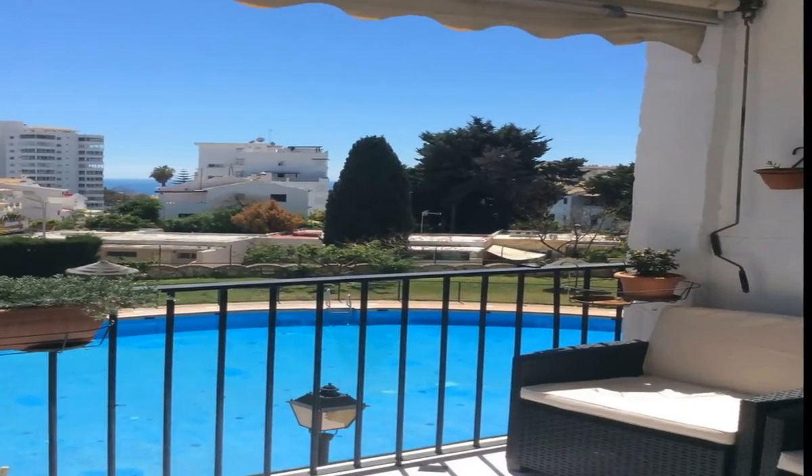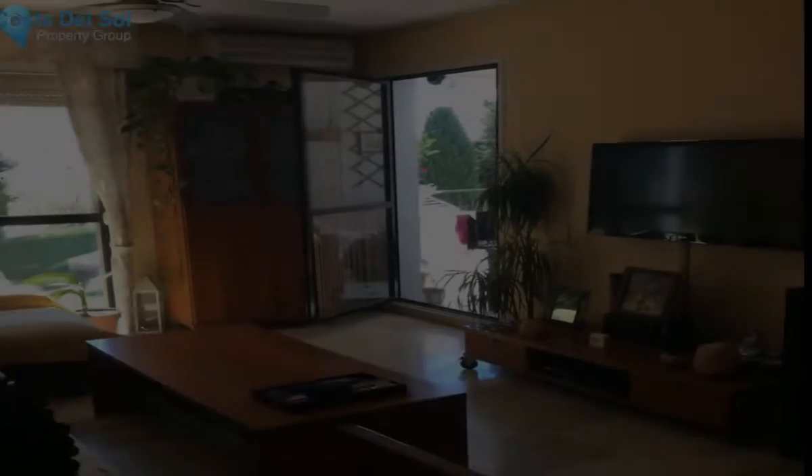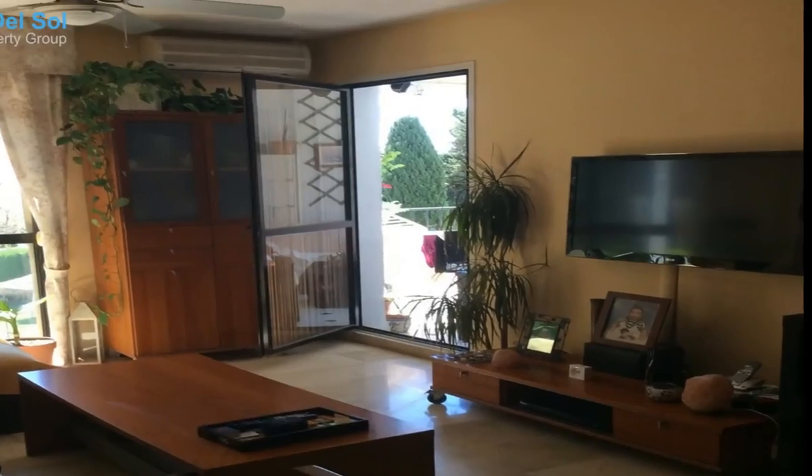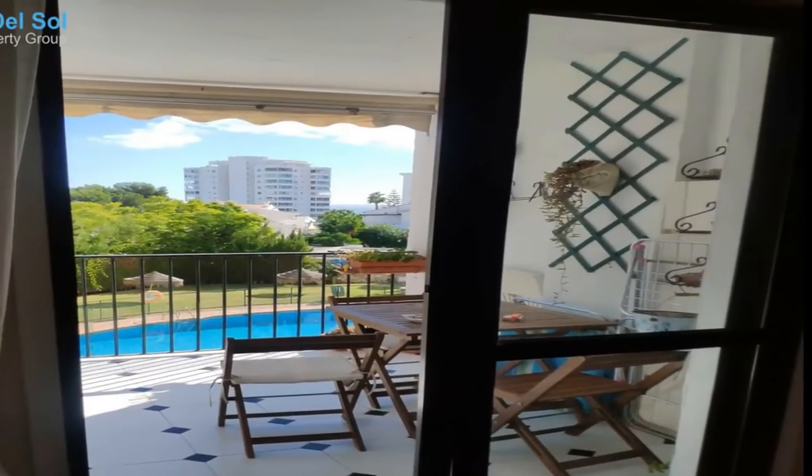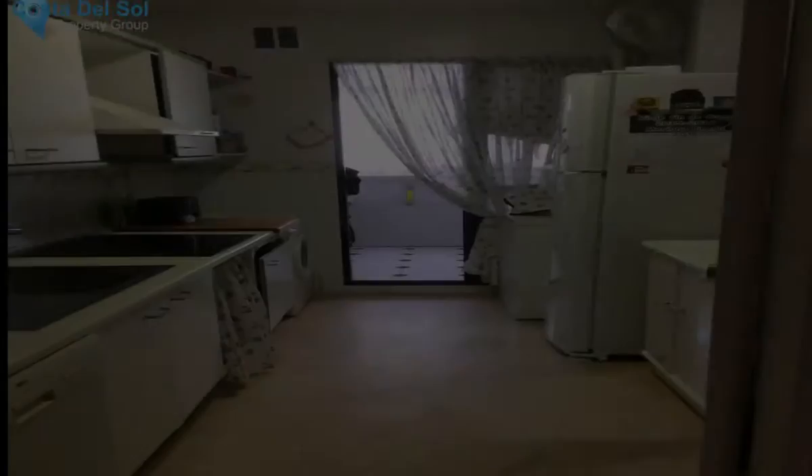Middle floor apartment, Benalmadena Gamonal, Costa del Sol. Two bedrooms, two bathrooms, built 98 square meters. Setting: town.